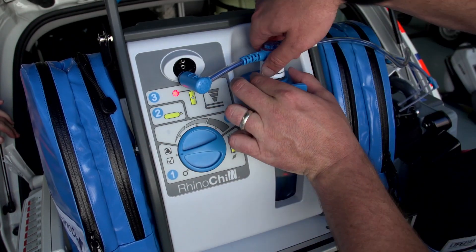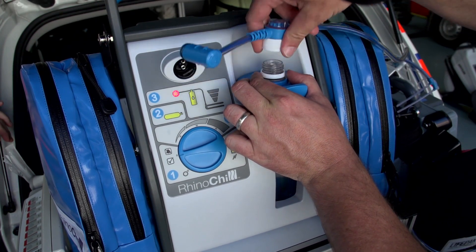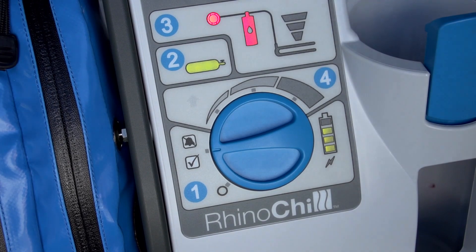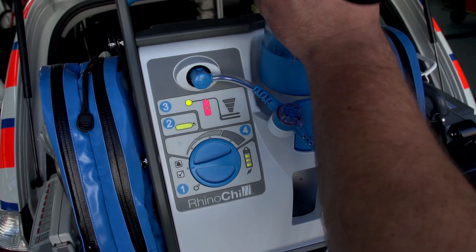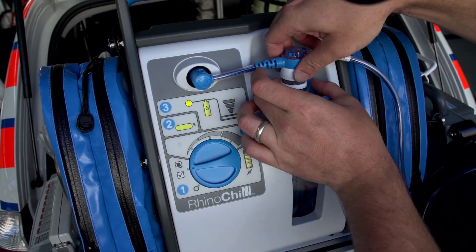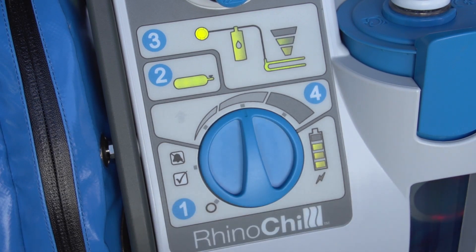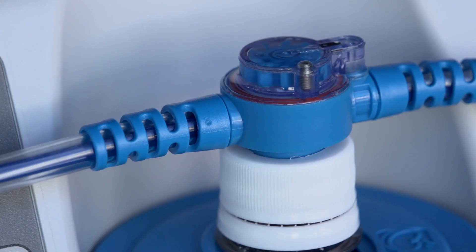Unscrew the bottle interface from the coolant bottle and remove the empty bottle from the bottle holder — the coolant icon should be illuminated red. Replace the cap on the empty bottle and dispose of it following recommended local disposal guidelines. Place a full bottle into the holder and attach it to the catheter assembly as demonstrated earlier. Move the setting knob to the desired flow rate and ensure that the liquid flow indicator begins turning briskly again.